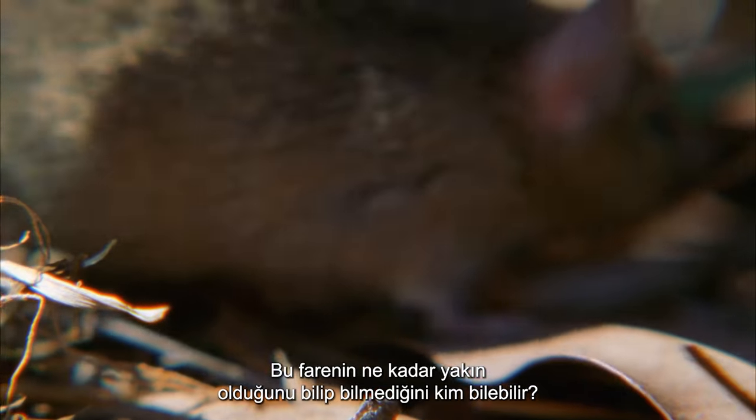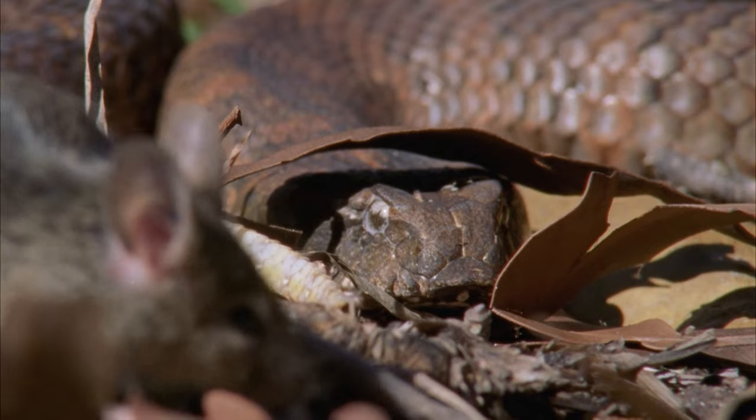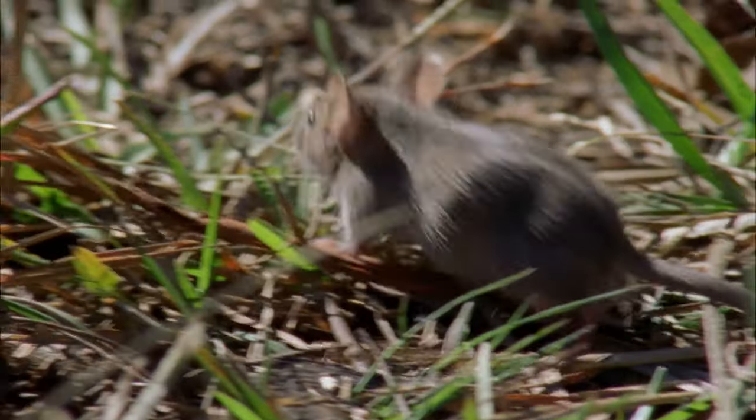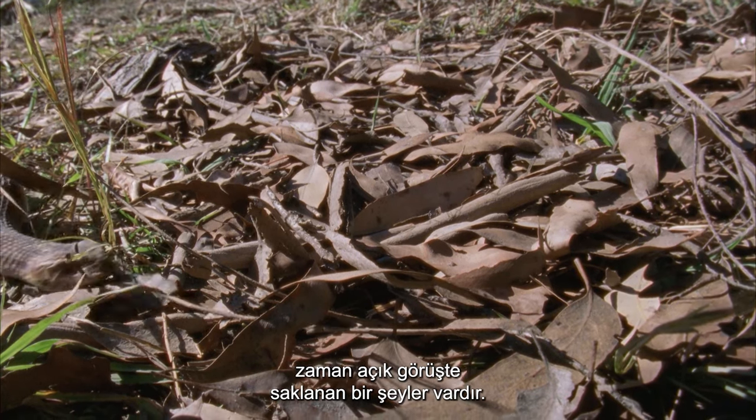Who knows if this mouse knows just how close it is? In the hidden world of the camouflage predator, there is always something hiding in plain view.